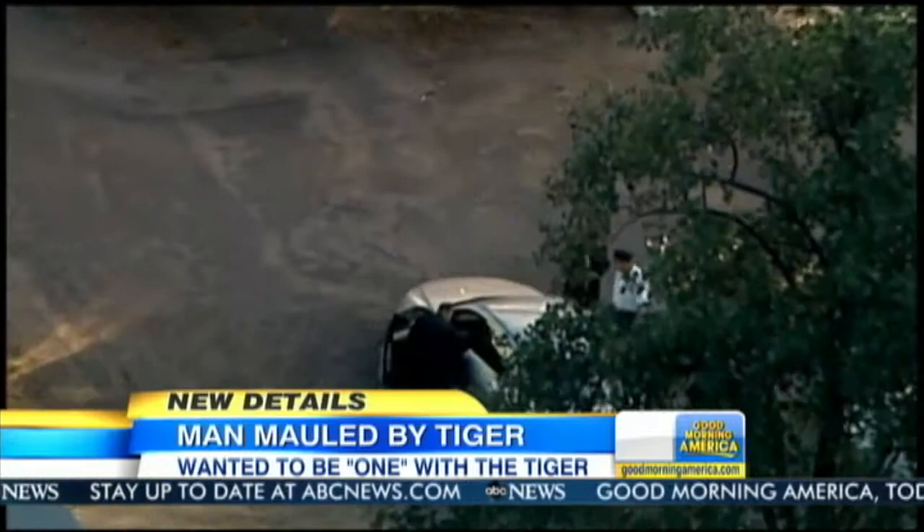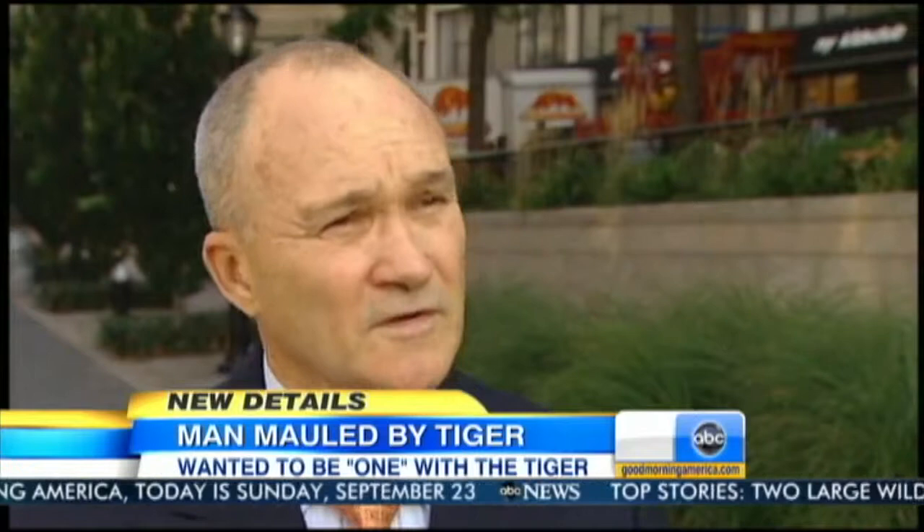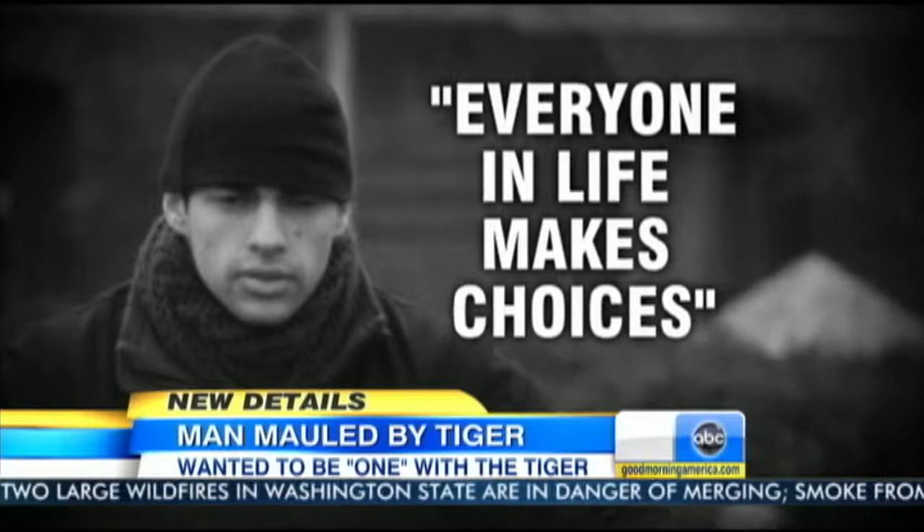Villalobos also told police, quote, 'Everyone in life makes choices.' This choice nearly killed him. He remains in stable condition at the hospital and faces criminal trespassing charges. After the initial mauling, he told police he did have a chance to pet the tiger and has vivid memories of it. The tiger, by the way, will not be euthanized — officials say the tiger did nothing wrong.